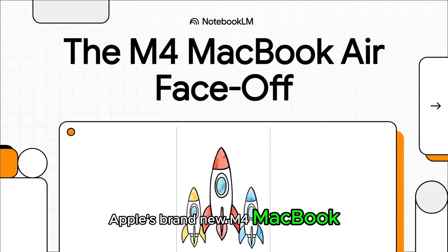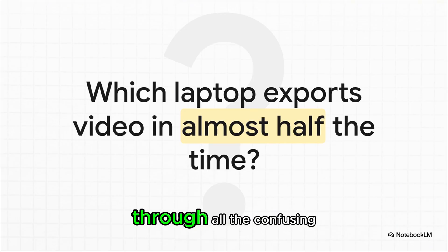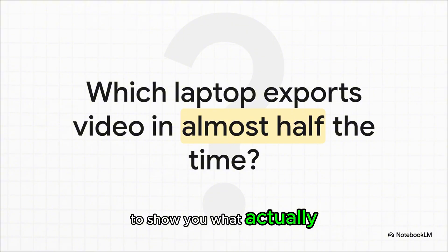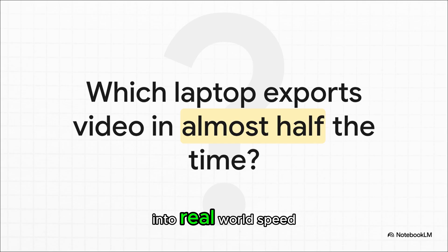Apple's brand new M4 MacBook Air is officially out, and the question on everyone's mind is pretty simple: can it really truly blow away the latest and greatest laptops from Intel and AMD? We're about to see if all that hype is real. We're going to cut right through all the confusing benchmarks and tech jargon to show you what actually matters when you're picking your next laptop. We'll translate these numbers into real-world speed so you can decide for yourself which machine really earns its price tag.